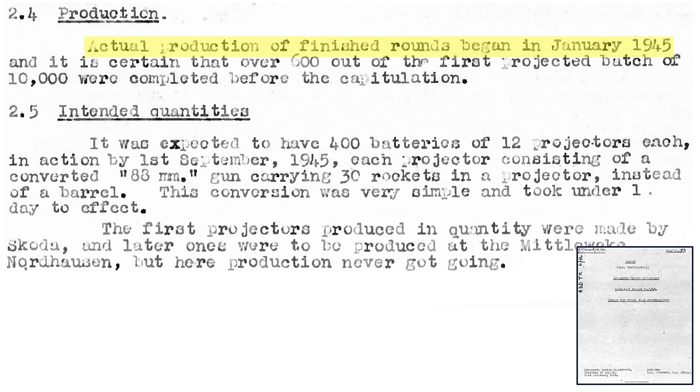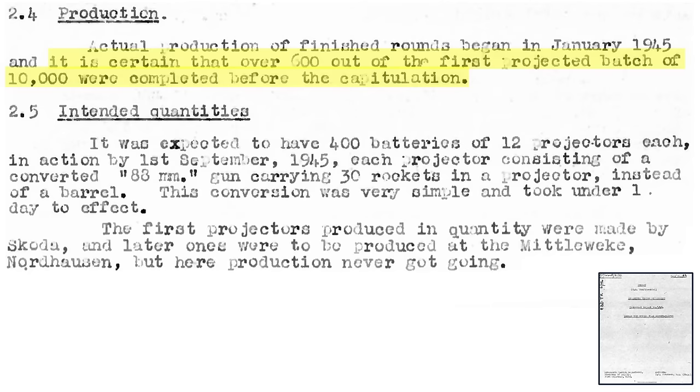Production of the rocket started in January of 1945, and 600 of the 10,000 order were manufactured by the end of hostilities. The plan was to have 400 batteries in operation by September 1945, where each battery contained 12 projectors. Each projector would be mounted on an 88mm caliber flak gun base and each projector mounted 30 rockets. Changeover from flak cannon barrel to a rocket projector took a day. The manufacturing of the rocket projectors was shifted between three companies.